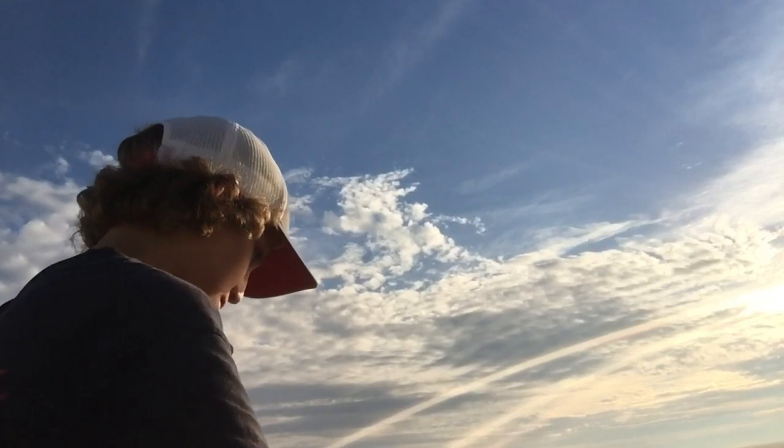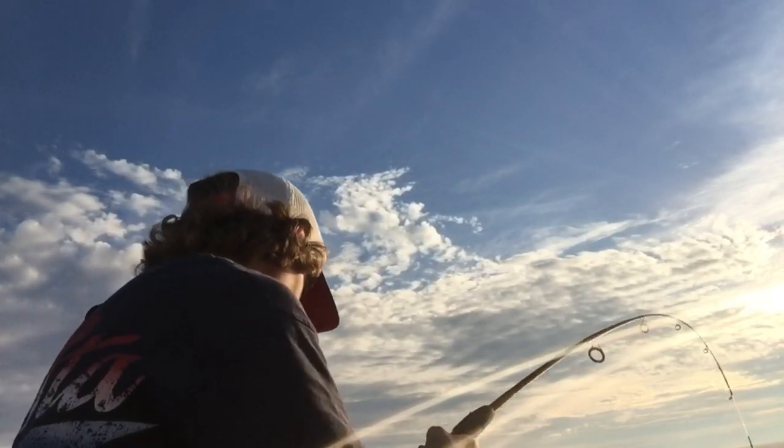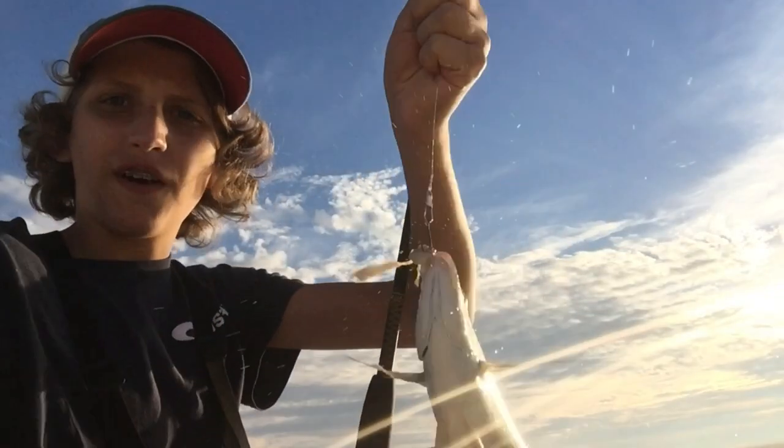These pinfish fight super, super hard. They're really fun to fight and catch.